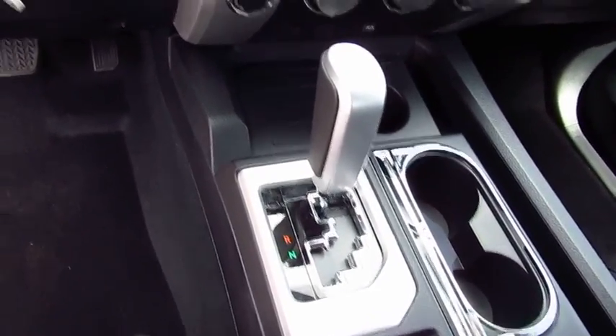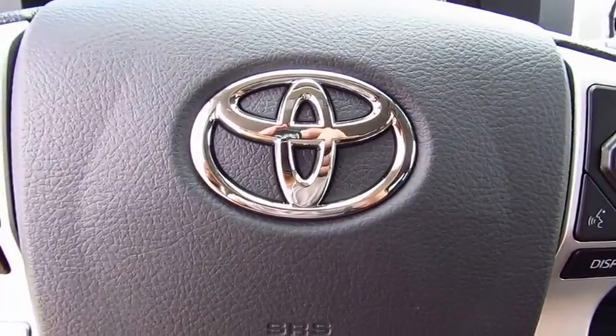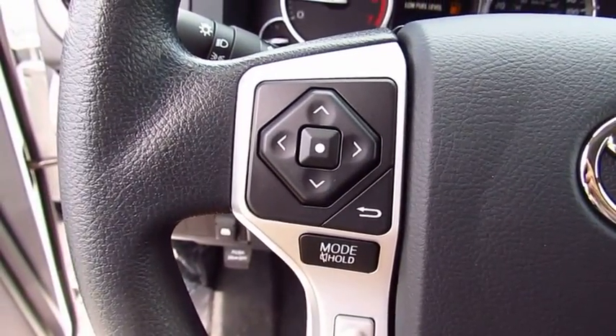Here are some of this vehicle's great options: four-wheel drive, traction control, anti-lock braking system, air conditioning, Bluetooth wireless...